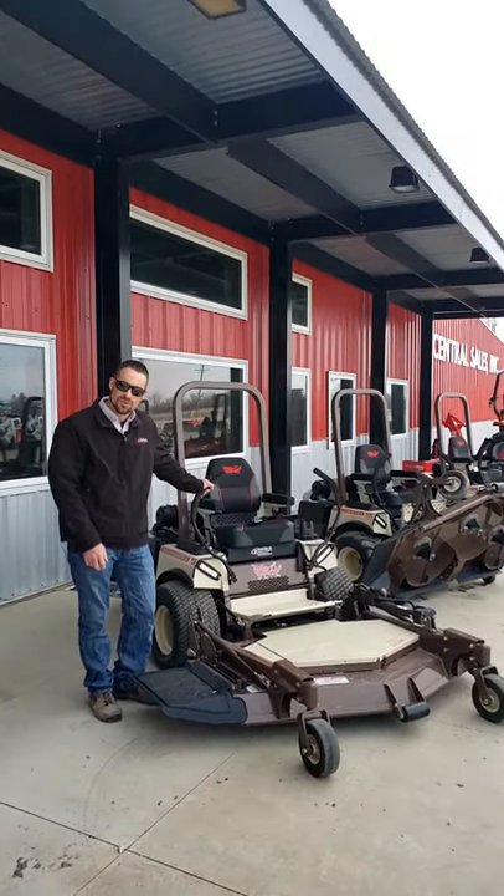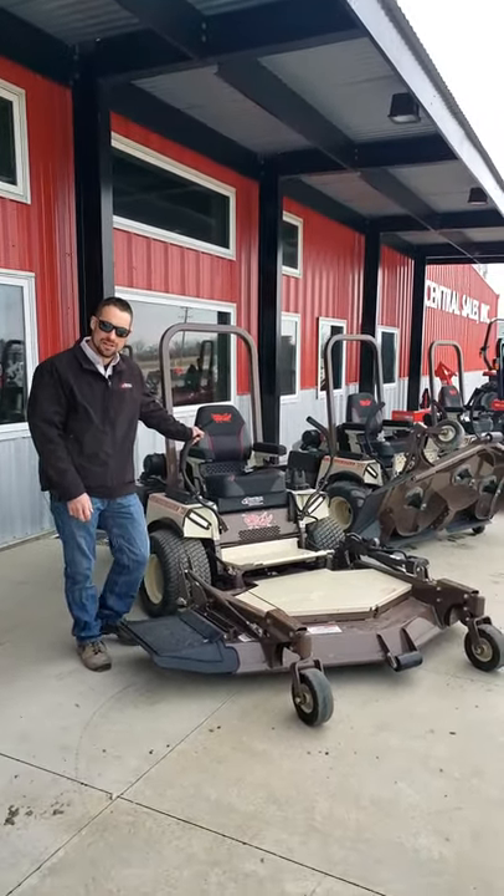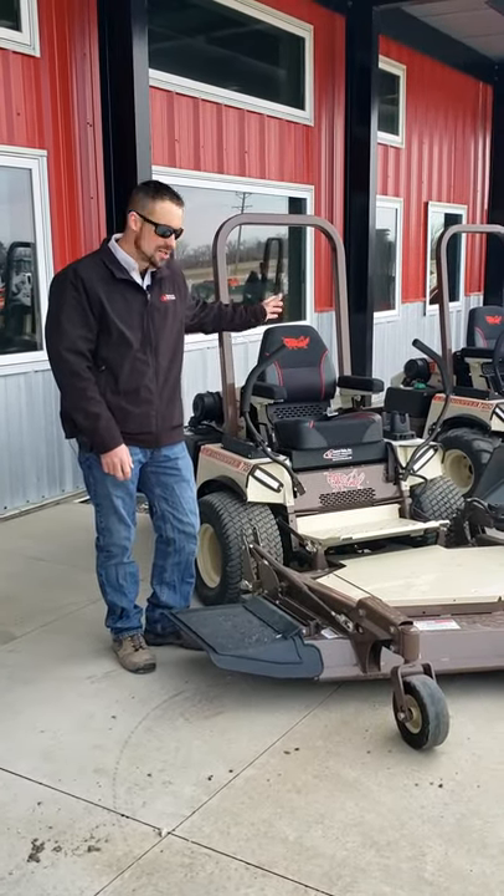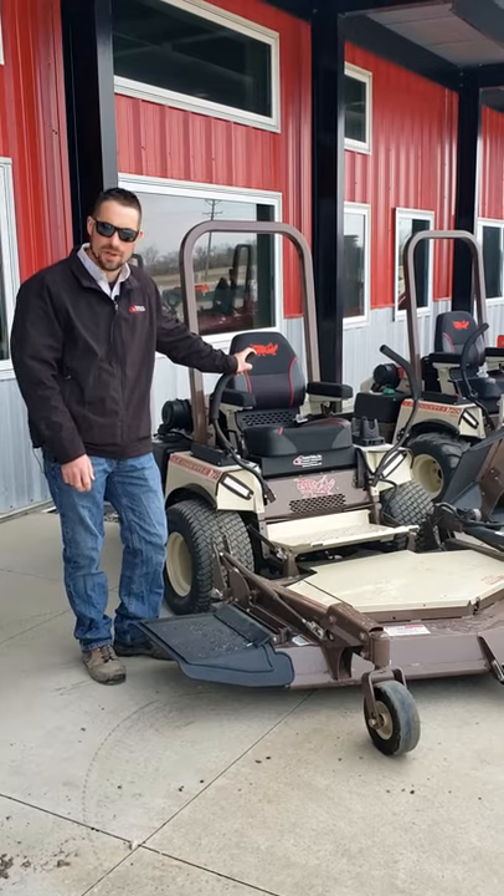Hello, Shane with Central Sales, coming to you from our virtual open house at the dealership. Just showing some equipment we have out here that just arrived. These new grasshoppers just showed up here last week.